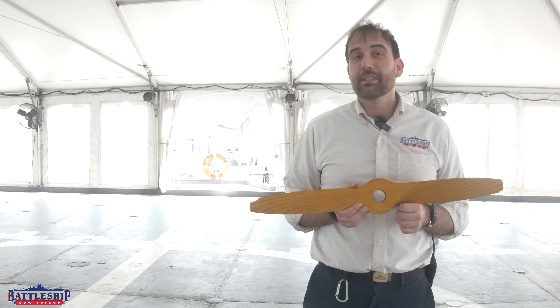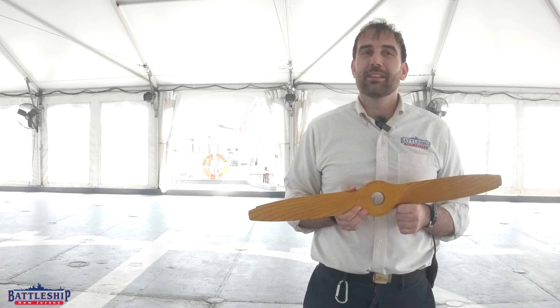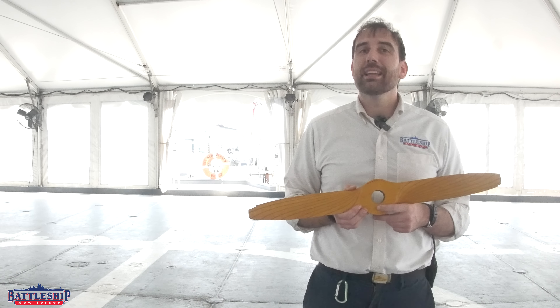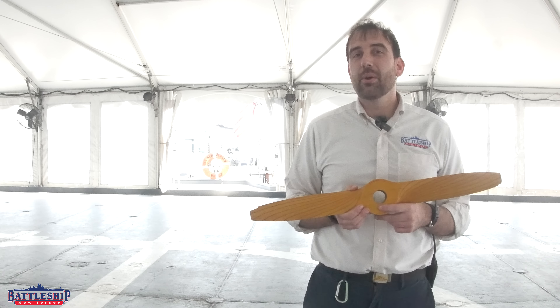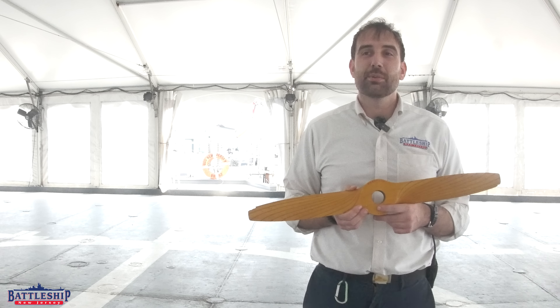Battleship New Jersey receives operating support from the New Jersey Department of State, as well as a number of other businesses and private individuals like yourselves — we really appreciate your support. There's a link in the description below for ways you can donate to support the museum. You can also support us by liking, sharing, and subscribing so more people find the museum on our channel. Thanks for watching.